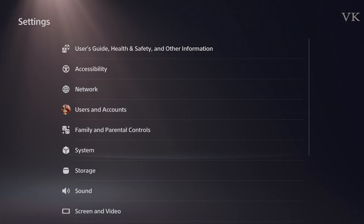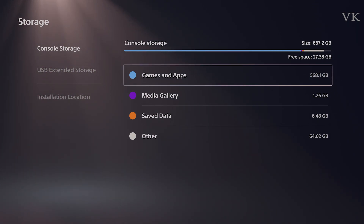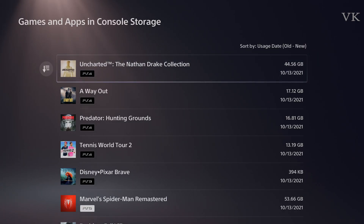Now, let's go to storage. You can use storage. You can do all the games. There are 568GB of games.